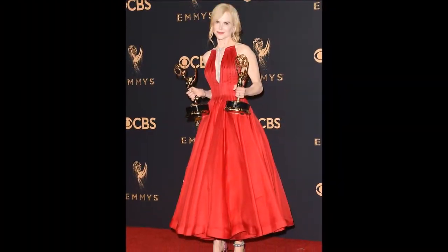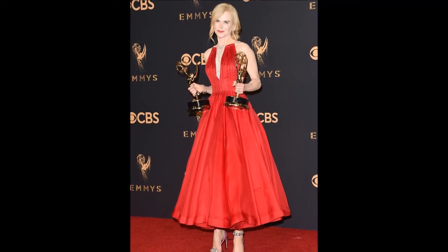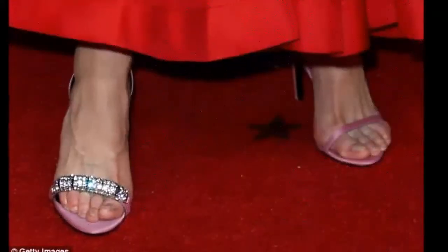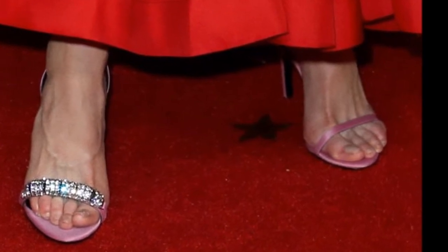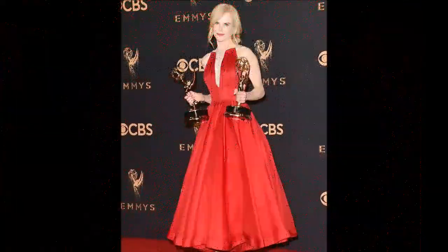As the actress made her way down the red carpet in her mid-length red dress, her pink strappy heels, also by Calvin Klein, were on full display to the cameras, making the differences in style all the more easy to see.